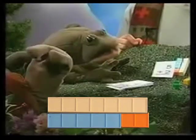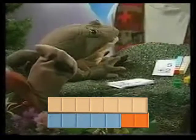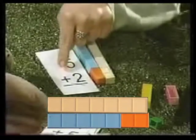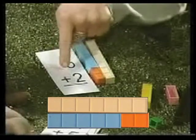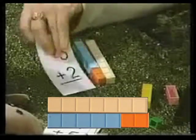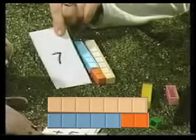Very good. Wait a minute — how did you read that card? Good question, Toby. This here is a symbol for plus. Plus. So five plus two equals seven. The answer's on the back there, so you can always check yourself.